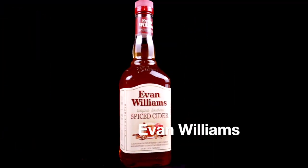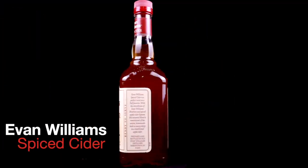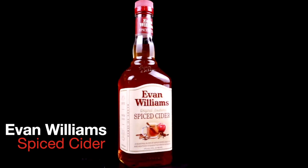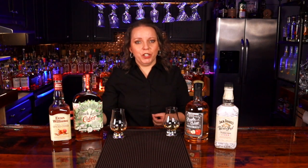Let's try the Evan Williams Spice Cider. I get a lot more of that cinnamon and fall spices right on the nose and through the flavor. This is still really good but I get a lot more of those spices on the tongue. The cinnamon and the clove and the nutmeg are really strong, but I expected that with a name like Spiced Cider. It's still a really good flavor.